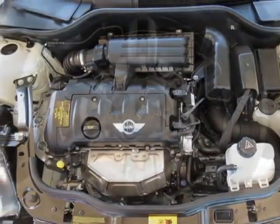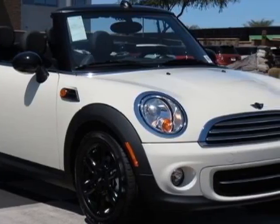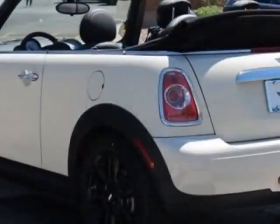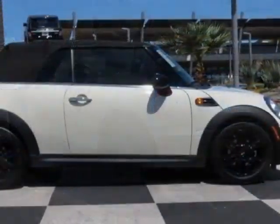This vehicle gets an estimated 27 miles per gallon in the city, and an estimated 35 on the highway. This Cooper Convertible boasts a 1.6-liter in-line-four engine and has a 6-speed Steptronic transmission.